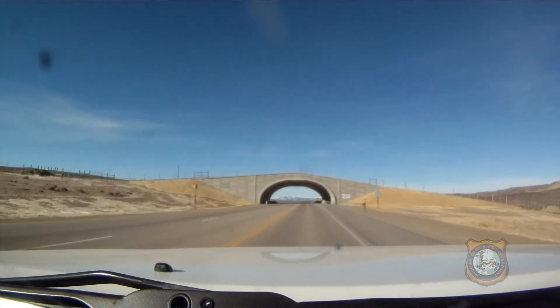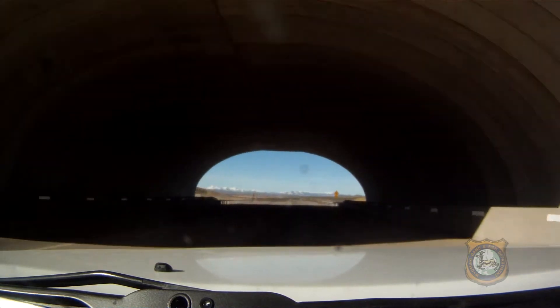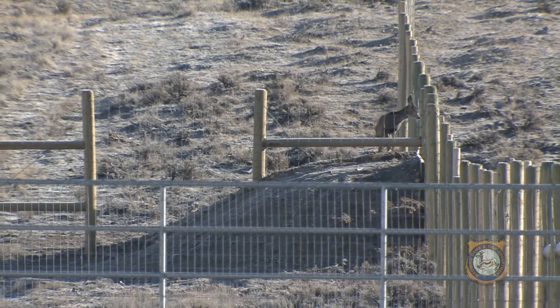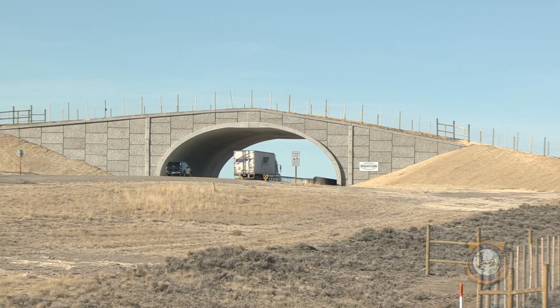The Trapper's Point overpass project near Pinedale was completed in 2012. With two overpasses, six underpasses, and several miles of deer-tight fencing, it provides safe crossing for mule deer and pronghorn along US Highway 191. The overpasses have proven vital to pronghorn.